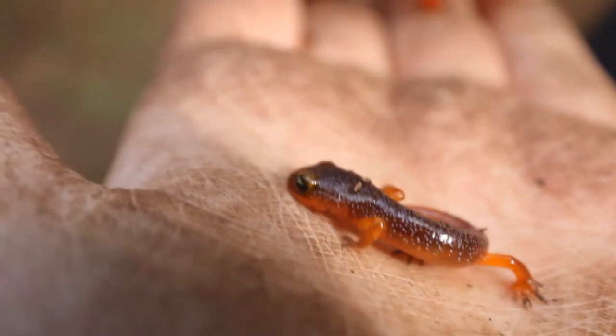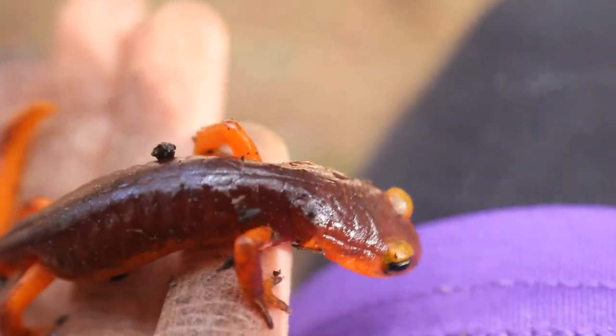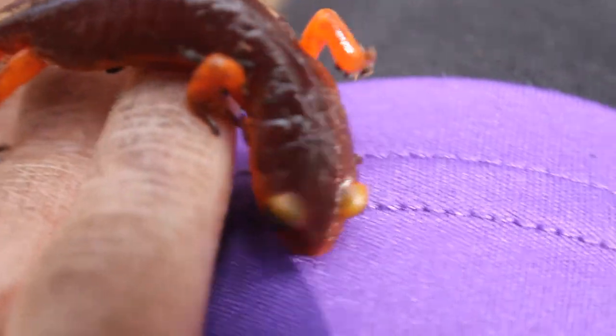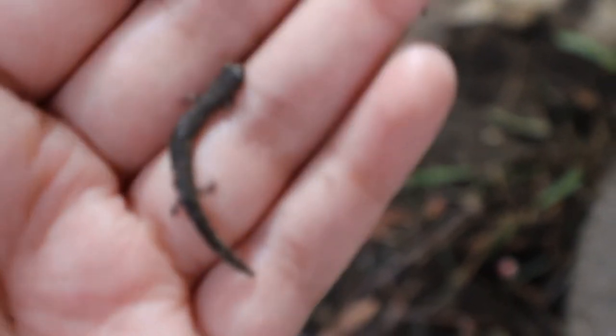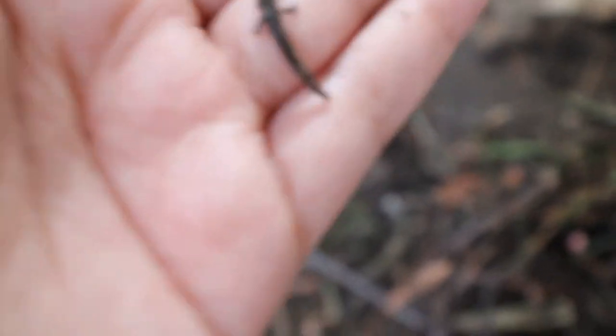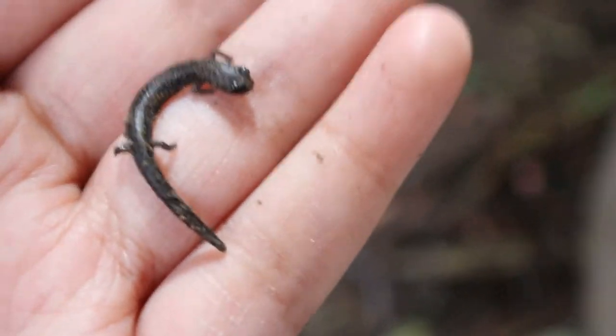These are two more ensatinas that we found — a baby one and an adult one. Wow, never saw any salamander this small — so cool! Let's put it back under its rock.